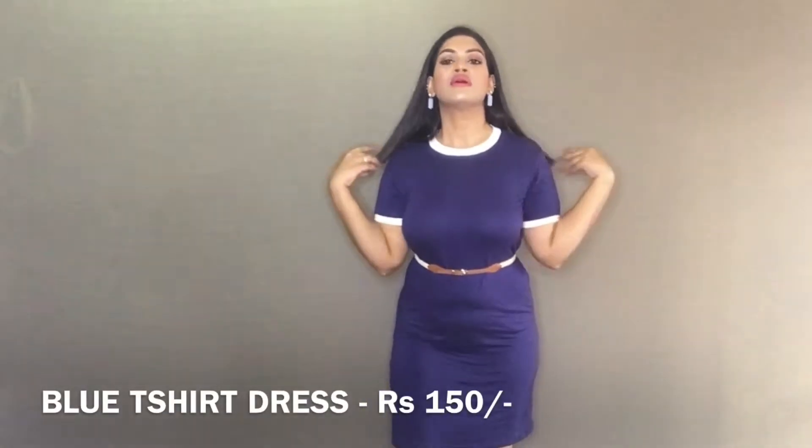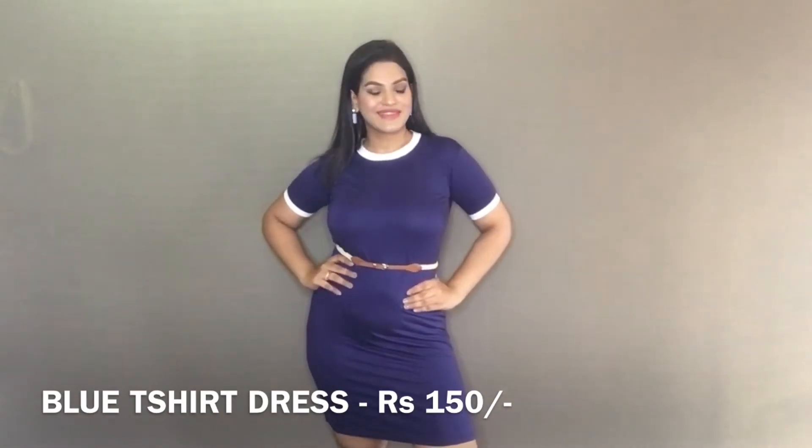Next is this blue t-shirt dress. I absolutely love the color and I paired it with a belt. I love to style it with sneakers — this is a perfect dress for days you don't want to do anything. I'll skip the jewelry with this but I really love this dress. The quality is so good and for the price point I just love it.